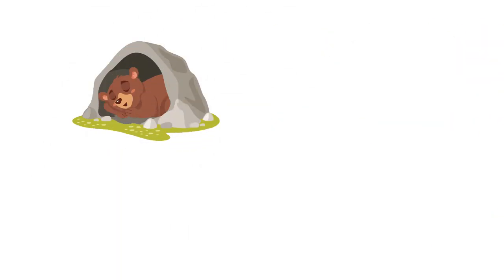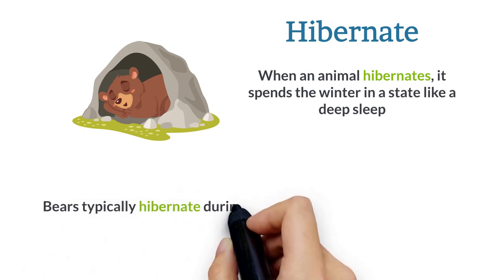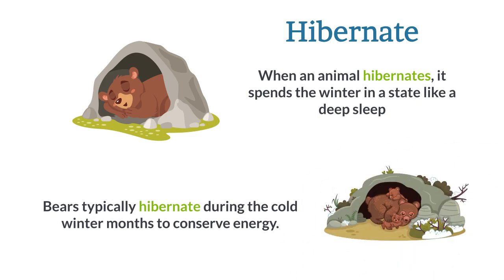Hibernate. When an animal hibernates, it spends the winter in a state like a deep sleep. Bears typically hibernate during the cold winter months to conserve energy.